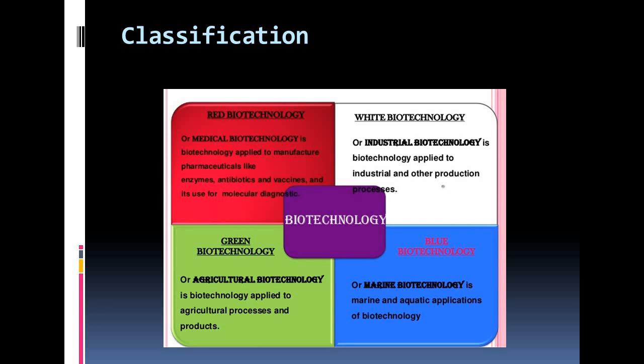Now we are going to discuss about white biotechnology. White biotechnology is related to industrial biotechnology. White biotechnology pays special attention to designing low-resource-consuming processes and products, making them more energy efficient and less polluting than traditional ones.